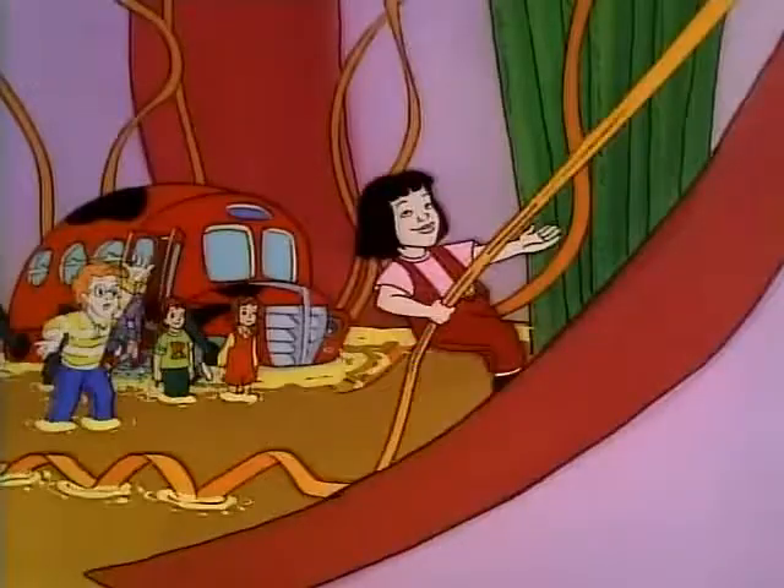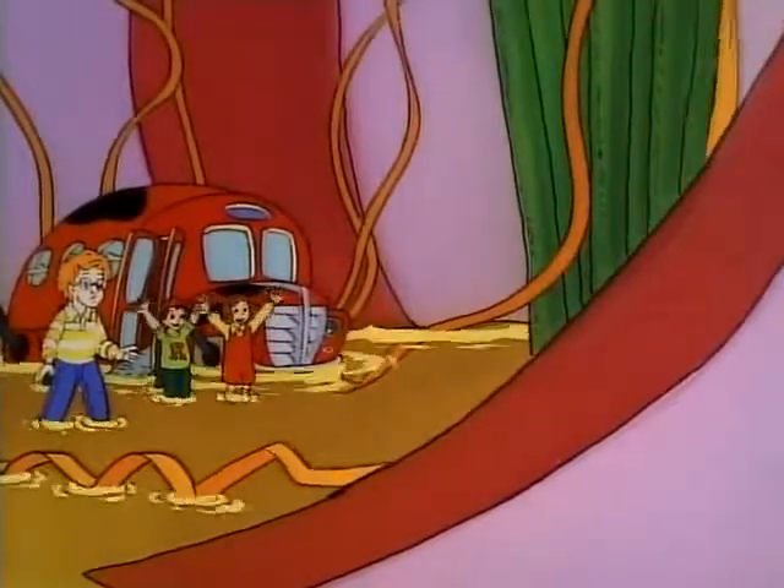Way to go, Liz! Wanda, come on! Go, Wanda, go! Come on!